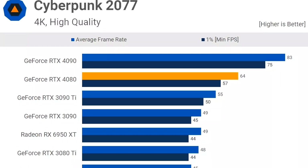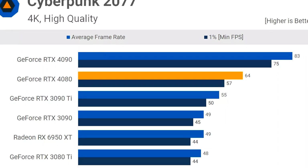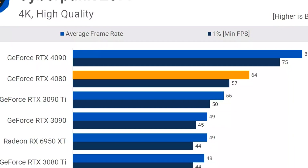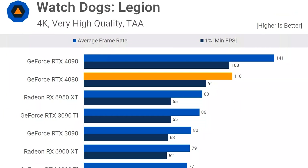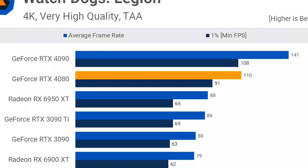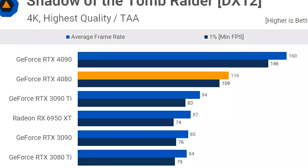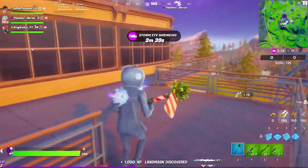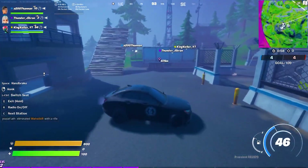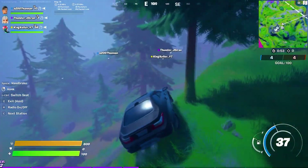For an idea of performance on different titles: on Cyberpunk 2077 at 4K high quality settings — a very demanding title — the 4080 averaged over 60 FPS on rasterized performance, and you can achieve even more with upscaling enabled. On Watch Dogs Legion at 4K very high quality, it averaged around 110 FPS, and on Shadow of the Tomb Raider at 4K highest quality, it averaged around 116 FPS. You will have no issues at 4K or 1440p resolution on ultra settings for any title. Another strong point is AV1 encoding, so this PC is going to be amazing for streaming as well.